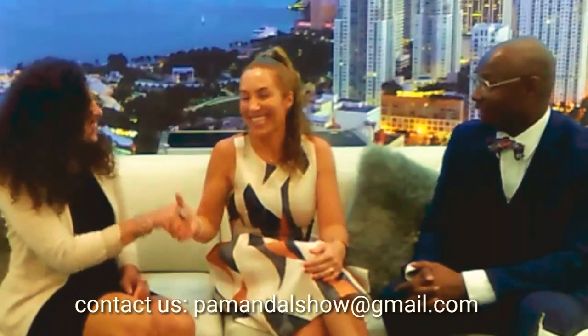I'd like to thank you for the opportunity. Thank you. Say goodbye to everybody. Bye.